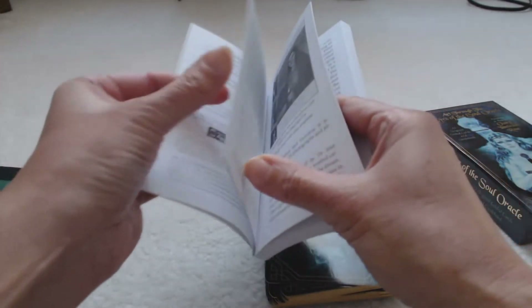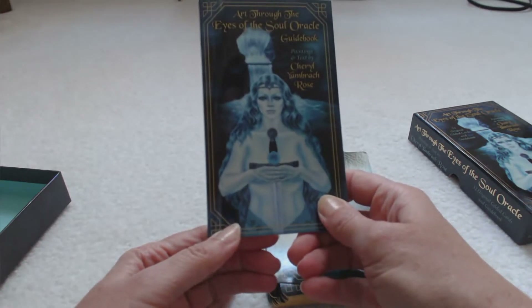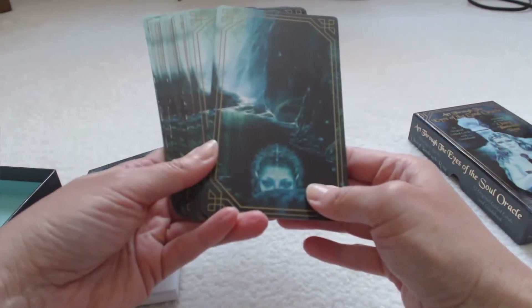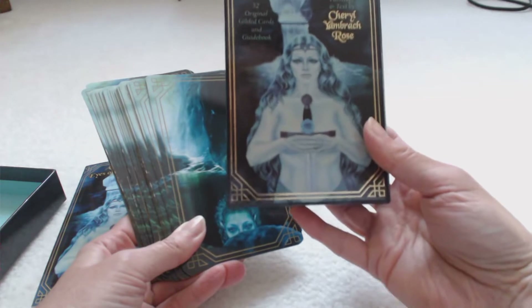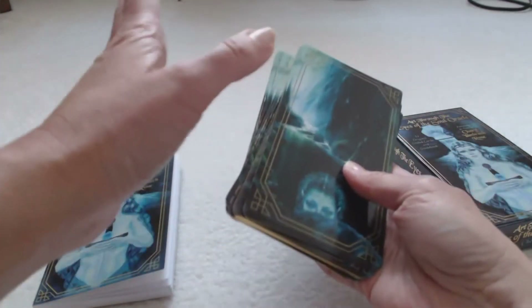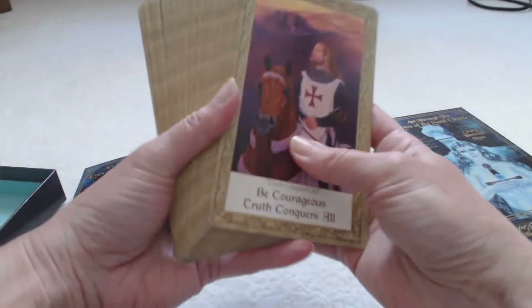It's a nice-sized guidebook — it doesn't show any card spreads, but not all decks include those. It's very sturdy and exactly the shape of the cards. The backs of the cards are very enchanted and beautiful — something mysterious about this deck that drew me to it even before I saw the card faces. I prefer some of these edgier decks. I love my angel cards and fairies, but sometimes the mood calls for something a little more edgy depending on how I'm feeling the day I do the reading.